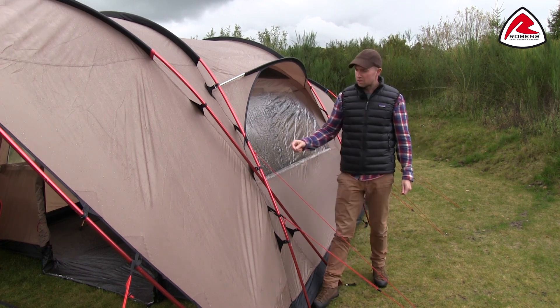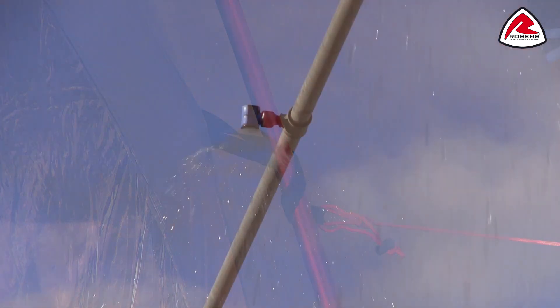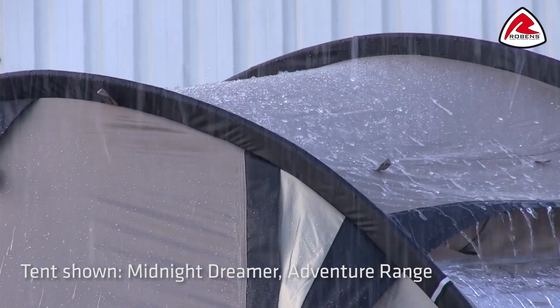Another good feature is our storm guard system that quite effectively connects the flysheet and the poles for maximum stability. To make sure our tents live up to our high standards, we test each tent design in our own wind and rain simulator.